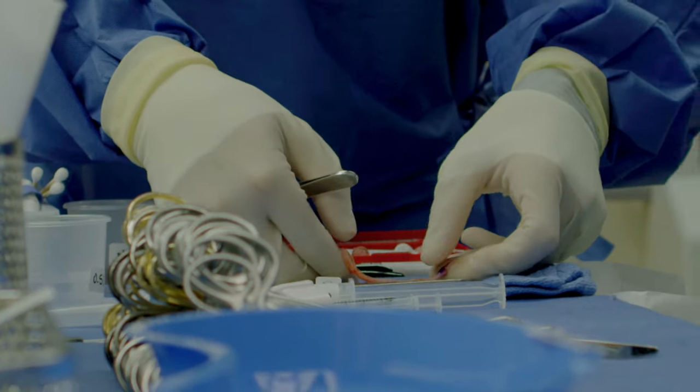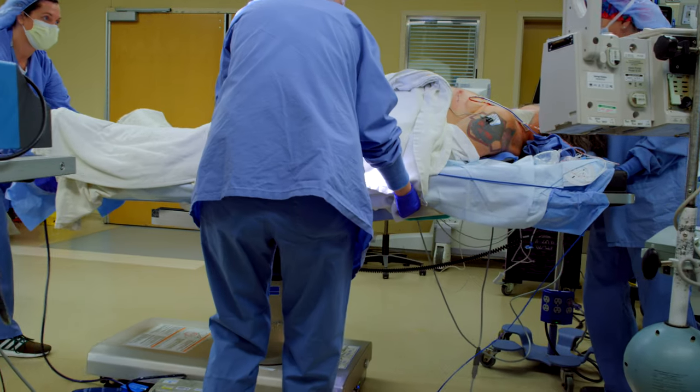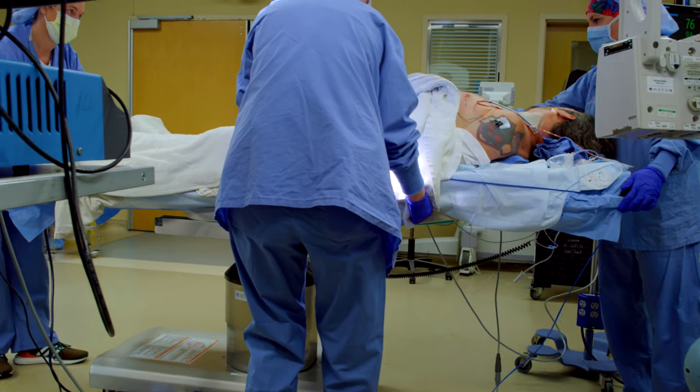They took a nerve from my leg and put it in my neck to get me rewired, if you will. We'll spend generally one night in the hospital and he'll be in New Jersey for approximately four or five days before he can travel home. Really, in about two or three weeks, he'll be through the first part of his recovery.